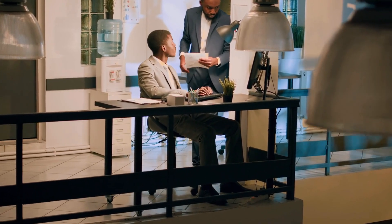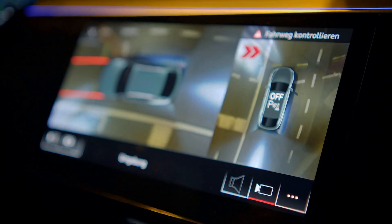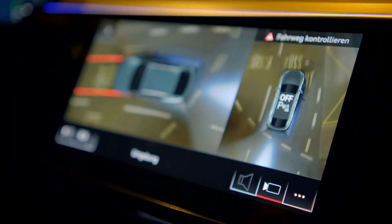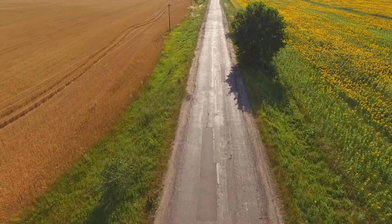Keep track of your fleet's exact location at any moment. Our GPS tracking and historical route data help monitor driver performance and optimize dispatch efficiency.